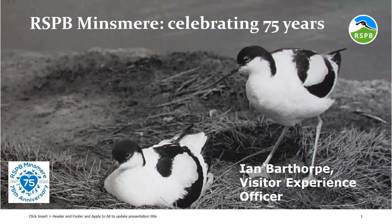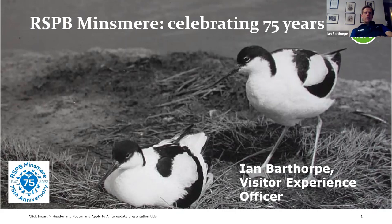Hi everyone, I'm the RSPB's Visitor Experience Officer at Minsmere. I've worked at Minsmere now for 20 years, or at least I will have done in a couple of weeks' time, so hopefully I know the reserve pretty well. What I'm going to give you tonight is a virtual tour of Minsmere's habitats, species, history and facilities. There will be time for some questions at the end.